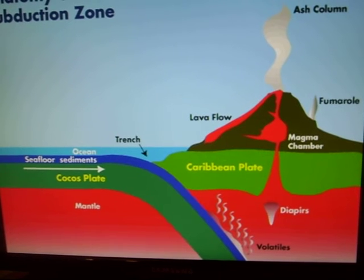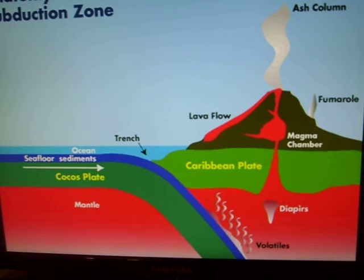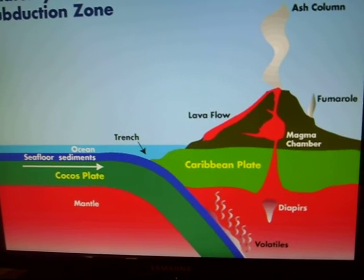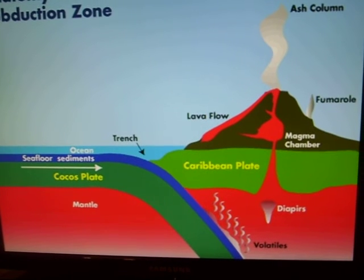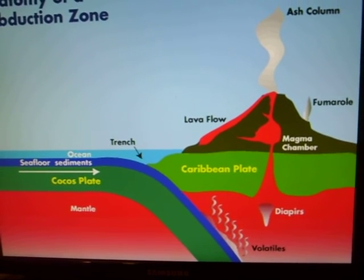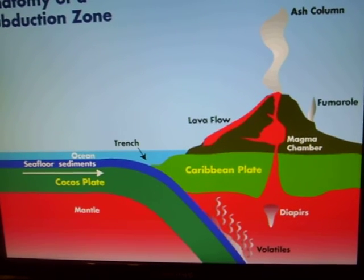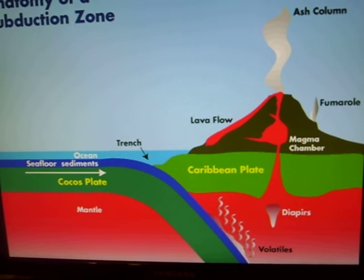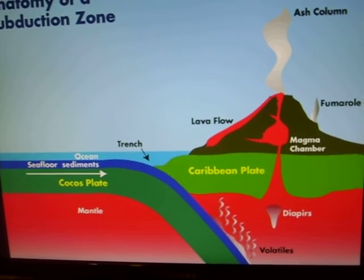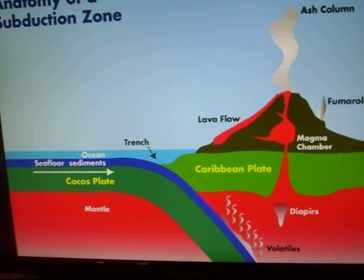Subduction zones, indicated here, are an area where one plate moves beneath the other, and they almost always cause volcanoes. A convergent zone is a broader definition of a subduction zone, simply defined as a location where two plates meet. The opposite would be a divergent zone, as we showed earlier. Convergent and subduction zones form some of the largest mountains in the world, such as the Himalayas. This happens when two continents or land masses run into each other, and eventually one of them has to give in and the other one rises over it.